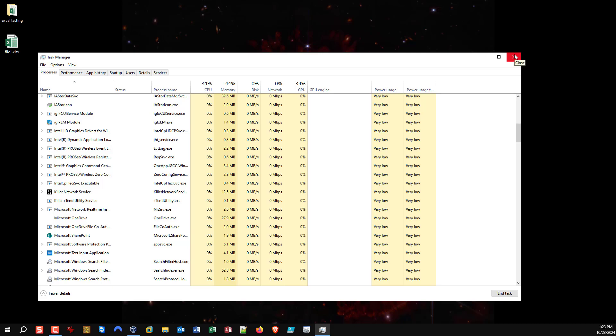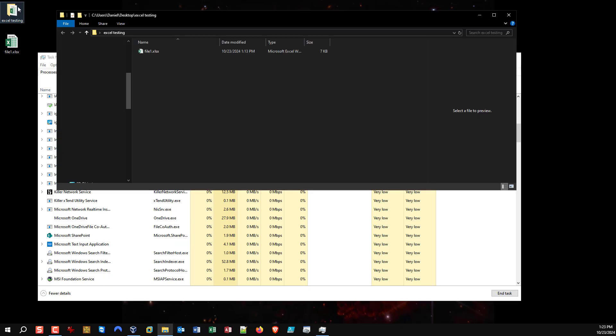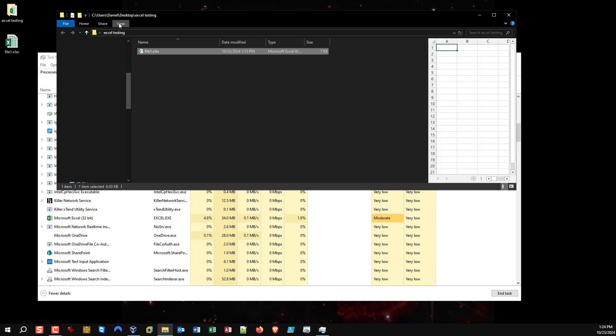I just thought I'd show this to others. If anyone is experiencing issues with Excel not closing down, look at your Windows Explorer — if you're previewing a file, that's probably your issue. The workaround is to turn off the preview pane, or open files in a different manner such as File > Open.